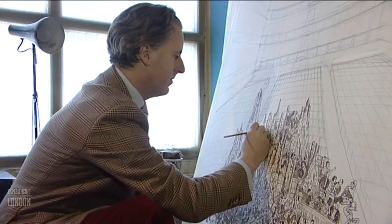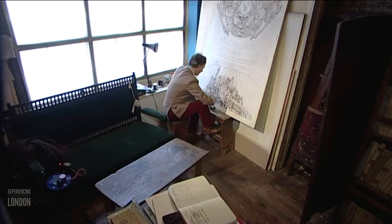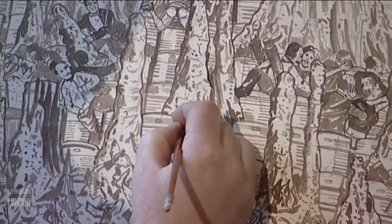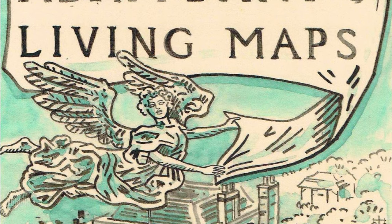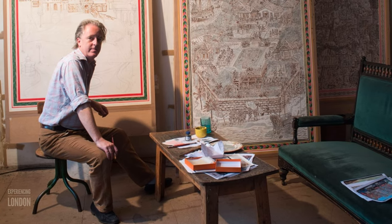Born in Cambridge in 1967, Adam Dance trained in printmaking at the RCA, HDK Berlin and MS University, Baroda, India. Awarded a Rome scholarship and a Jerwood drawing prize, Dance's engaging historically rich prints and drawings have led to the Guardian describing him as a Hogarth for our times.